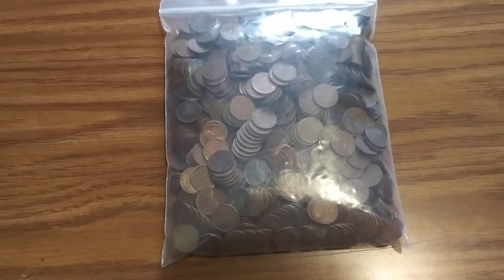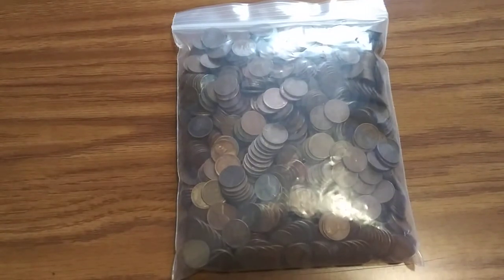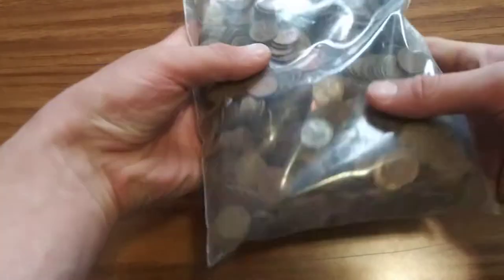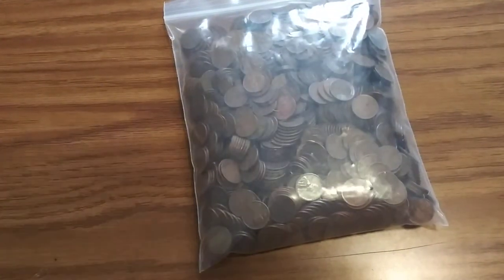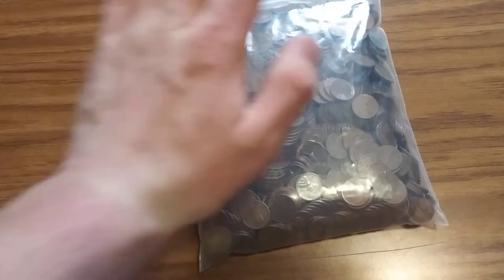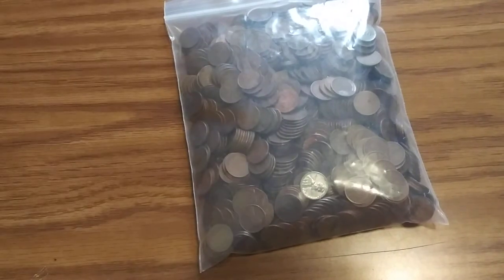Hey guys, WistexBox here. I know I haven't uploaded in a while, but I'm coming back with a bang. We got a bag of 1,000 wheat pennies that I just picked up. There's a bunch of steelies in there, which is nice to see. I'm going to be sorting through these by decade — teens, 20s, 30s, 40s, and 50s. I'm assuming there's going to be a lot of 40s and 50s. I'm also going to try to fill my album, so we'll see where that goes.